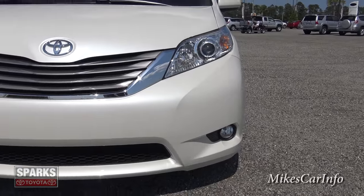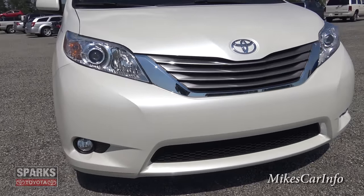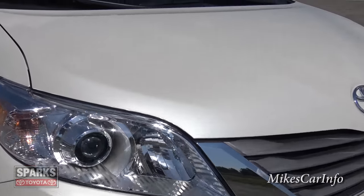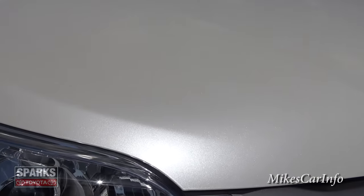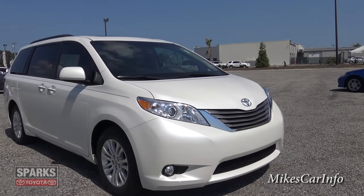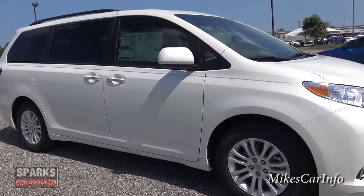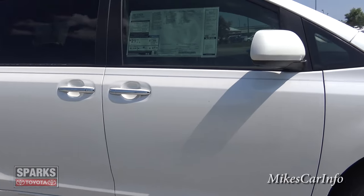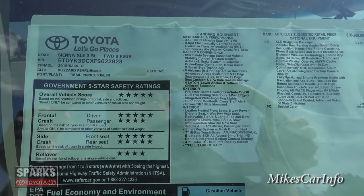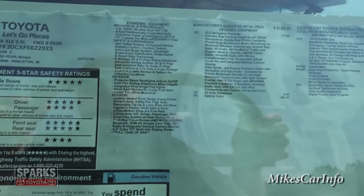Here in the front it has the projector headlights — projector low-beam headlights powered by halogen bulbs. Then you have the reflector headlights for the high beams, also halogen, and the fog lights at the bottom. And that Blizzard Pearl paint — when the sun hits it, it's really neat looking. It looks like a pearl. Let's go ahead and start over here on the passenger door after we take a quick peek at the window sticker, which you might have to use the pause button to look at.